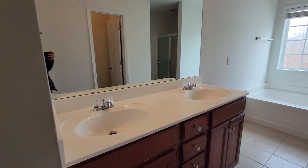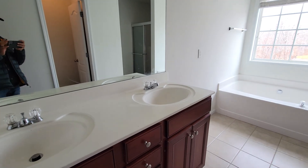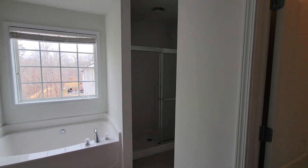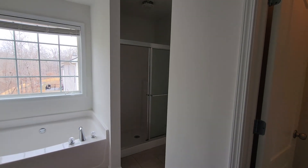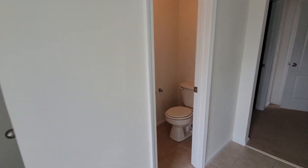And then you have a double vanity. You have a nice garden tub, stand-up shower, and toilets right there. And a little linen closet right here.